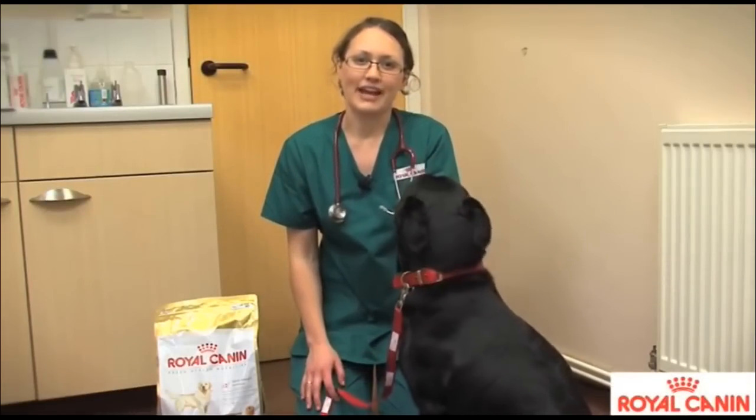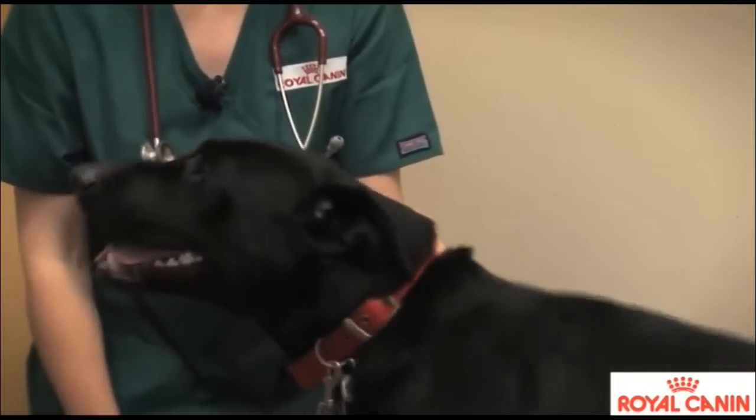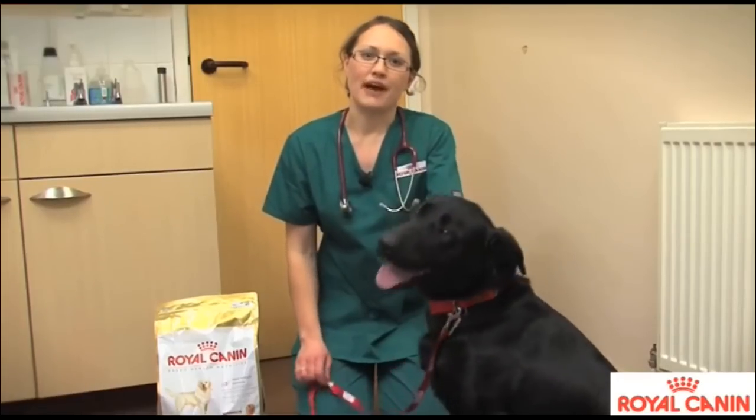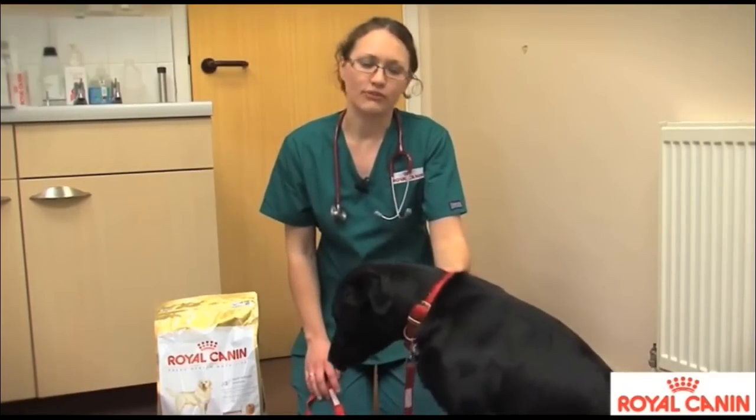Hi, my name's Catherine Howard and I'm one of the small animal vets at Royal Canin. This is Jensen, he's an 18-month-old black Labrador, and today I'm going to talk to you about the benefits of tailored nutrition for your dog.